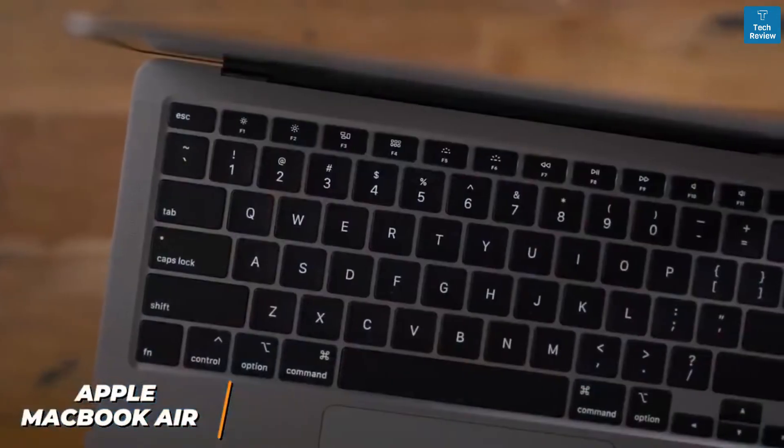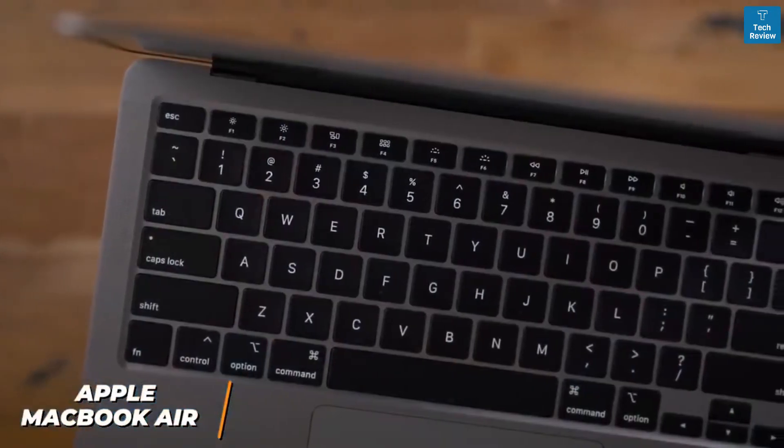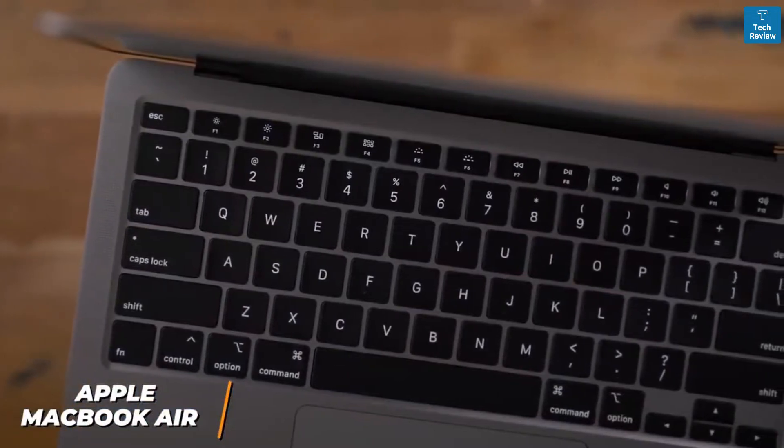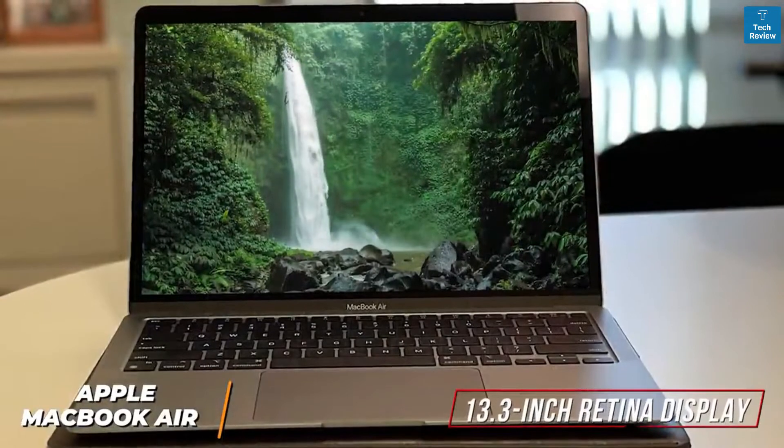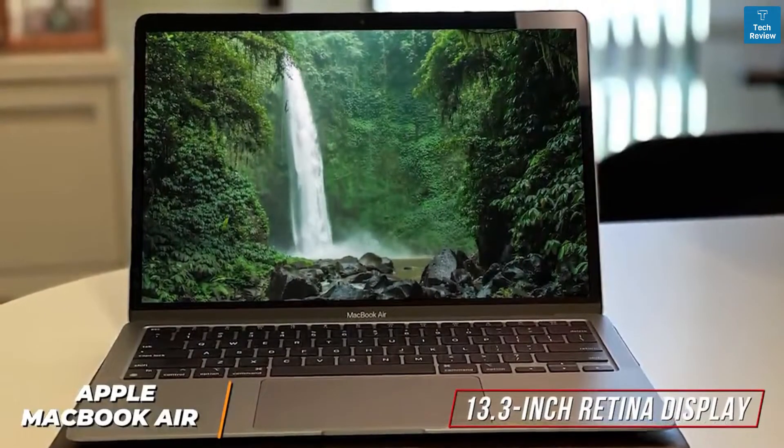The keyboard is well-spaced and delivers a comfortable typing experience with some nice tactile feedback, and it has an integrated Touch ID fingerprint button to securely log in. You get a 13.3-inch Retina display with an outstanding 2560 by 1600 resolution.